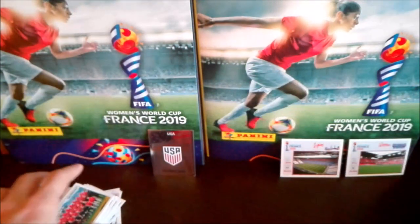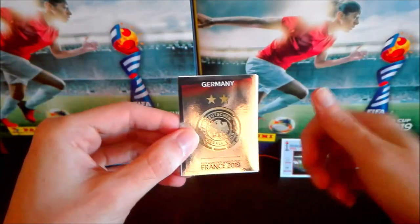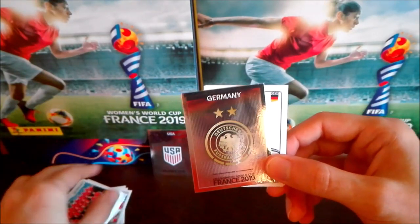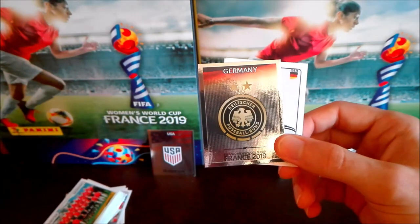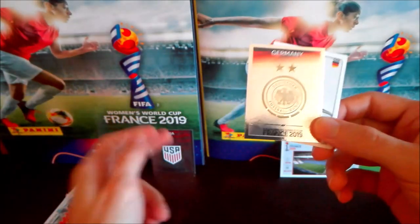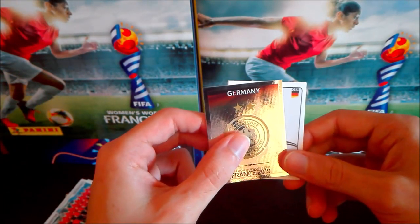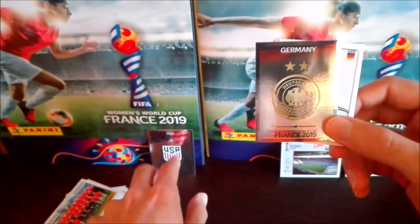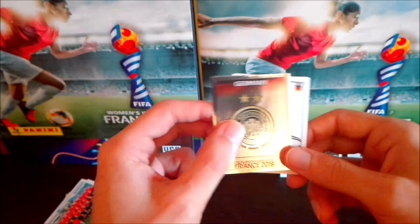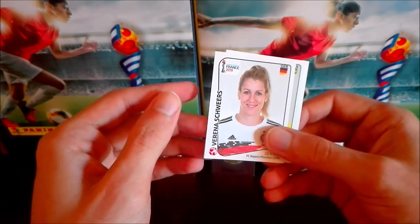Finally another shiny! Celebrations! Second shiny of this box — I've lost count of how many packets we've opened, maybe 20. At least we're getting the best teams. Germany shiny — and this is one of the teams predicted to win this World Cup. First USA, then Germany. The 2011 World Cup was won by Japan — Japan beat USA in the final. USA won against Japan in 2015. Germany won in 2007 and have won a lot of Euros too.